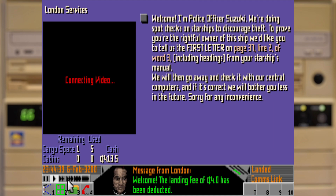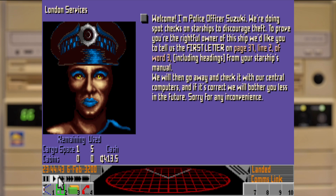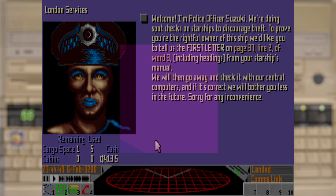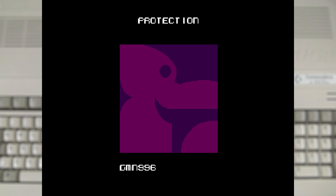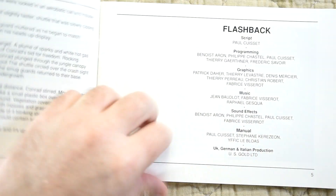Other games would also use the manual for protection but would drop the use of words and instead just use the large number of pages to their advantage, like Flashback, which would show you an image on the screen and a number. You'd then have to hunt through the whole book trying to find that image, and there are a lot of images in that book.